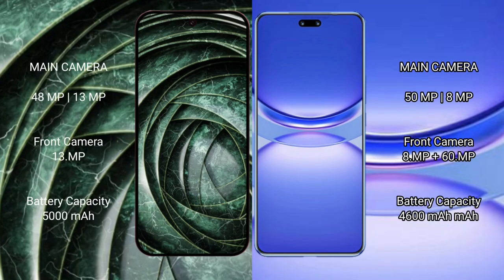Google Pixel 9a features a rear dual camera setup with a 48MP main sensor plus a 13MP lens, and a 13MP front camera. Huawei Nova 12 Pro features a rear dual camera setup with a 50MP main sensor plus an 8MP lens, and a dual front camera with 8MP plus 16MP sensors.